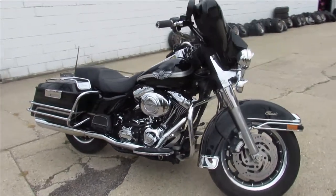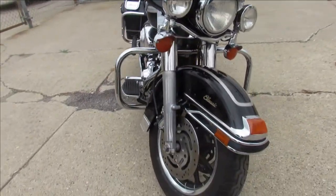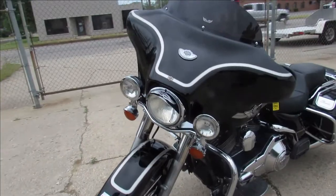Hey guys, ApprovalPowersports.com here. Just got us a super cool old Harley, and this one's a 2003 Electra Glide 100th Anniversary Edition. It is super clean. The paint and chrome shine like new.